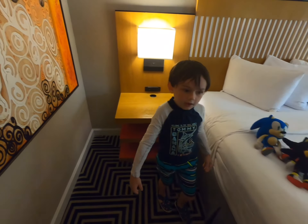Shoutout to Matthew at check-in. He was wonderful — he really took care of us.